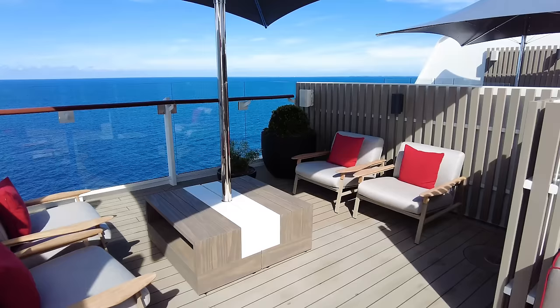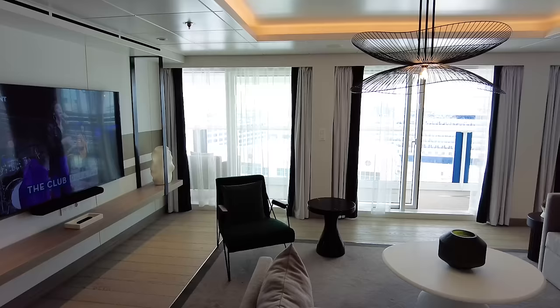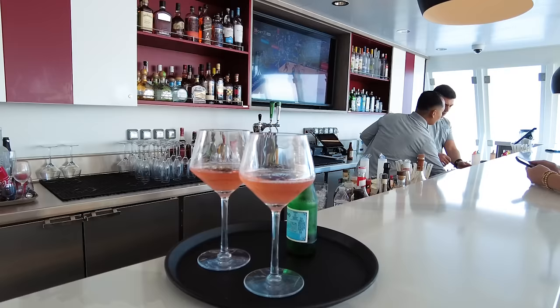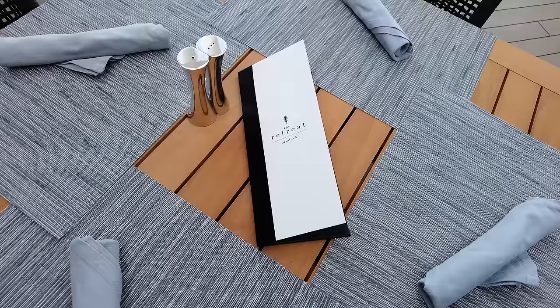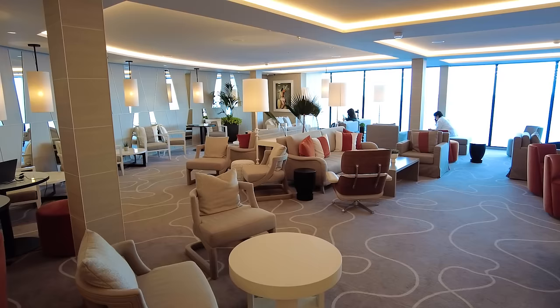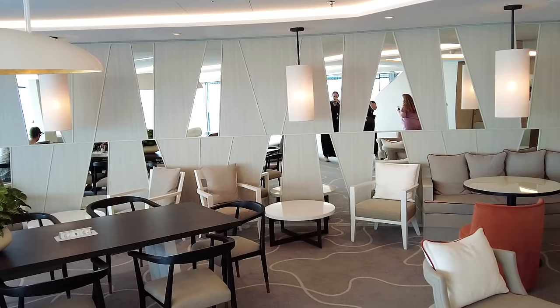The Retreat is meant to be your area as a suite guest — a place to get away from the crowds with plenty of comfy chairs and seating. There's also a hot tub in addition to the pool, plus a bar and food available. The inside area doubles as a lounge, coffee shop, and meeting place with plenty of air conditioning. Compared to Royal Caribbean's suite lounges, this concept is really on a much larger scale with far more space and things to do.